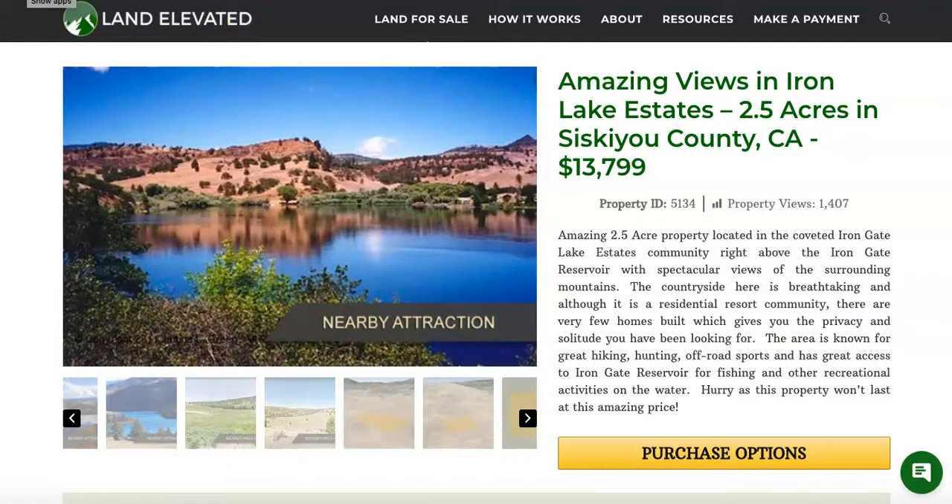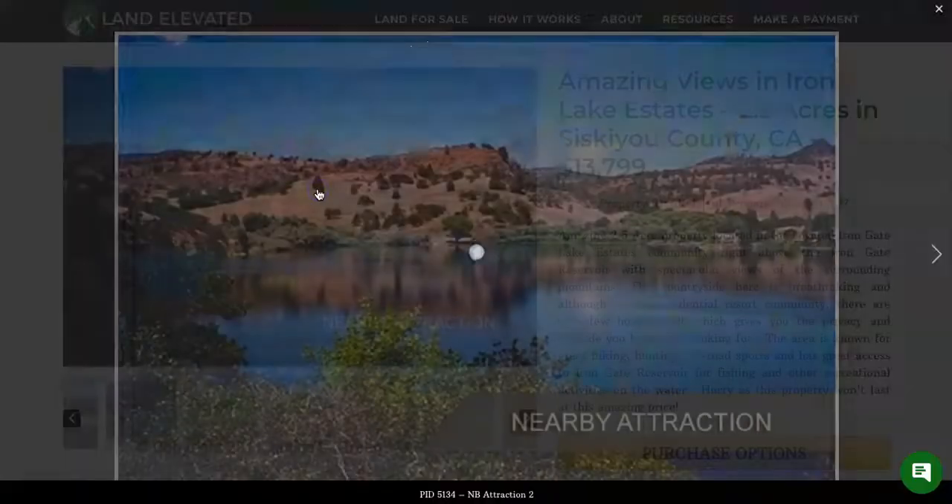Hi, I'm Rachel with LandElevated.com. Welcome to the property overview video for PID 5134. This is 2.5 acres in Siskiyou County, California, up in the northern part of California right off of the Iron Gate Reservoir, as you can see in this picture here.